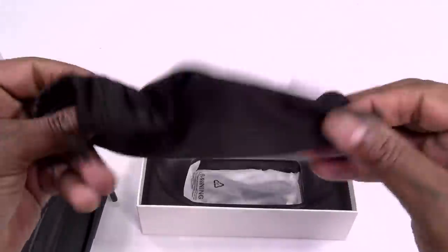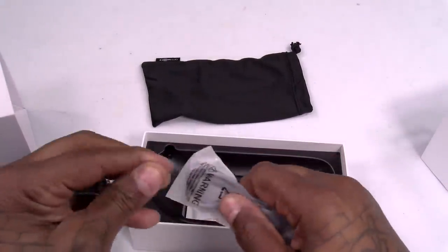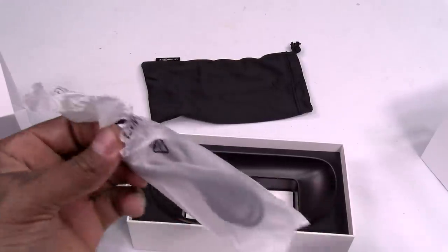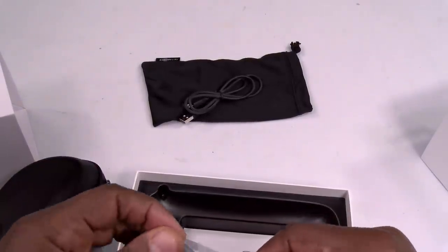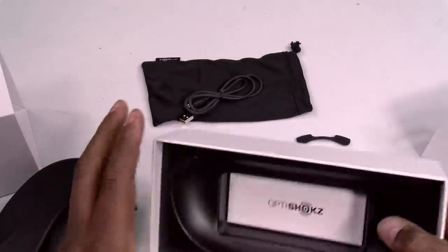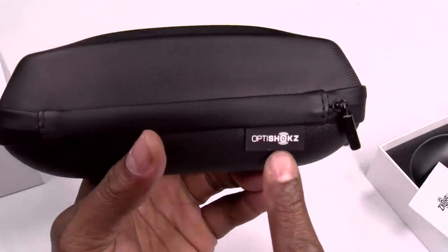There's also a soft carrying case. Doing the smell test — smells like quality. You get a micro USB charging cable, an extra nose guard, and the usual instruction booklet. There's a little branding on the case too.